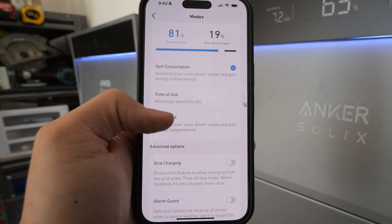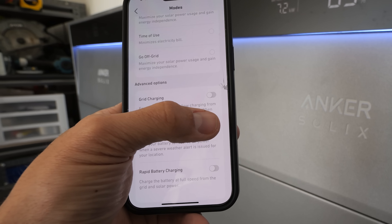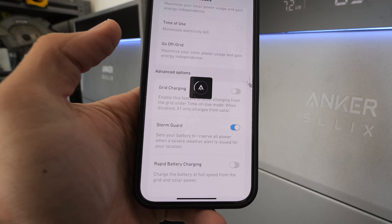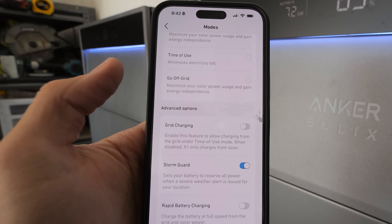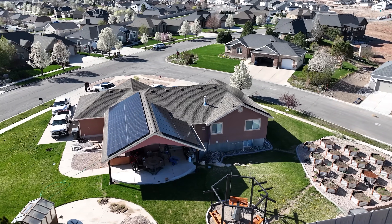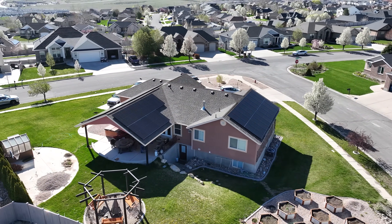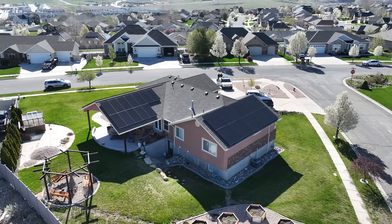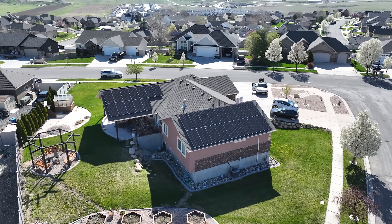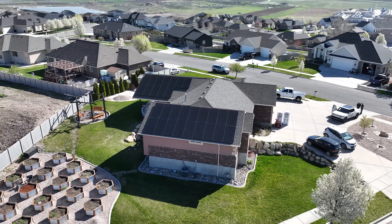The Anker Solex X1 has three different energy modes. There's self-powered mode, which maximizes green energy use. There's time-of-use mode, which helps customers charge their batteries while electricity prices are low or if they don't have solar. And the new mode called NEM 3.0, which allows people to sell electricity as fast as possible while the price is high — currently only available in California, but it basically turns the Anker Solex X1 into an employee.